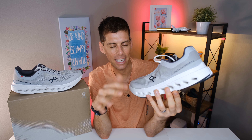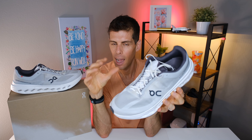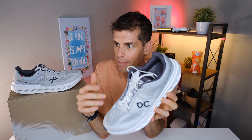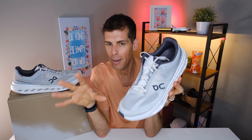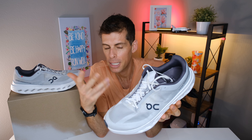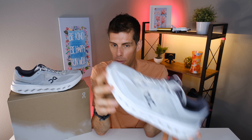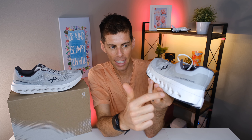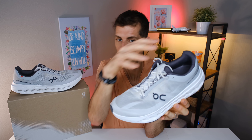For a super easy recovery run I wouldn't call this the best option — I want something softer for that. But for my normal daily run of seven to eight miles at a moderate pace, I found the Cloud Surfer Next to be a very pleasant ride. The shoe transitions beautifully — very smooth heel to toe, which probably comes down to the CloudTech Phase.